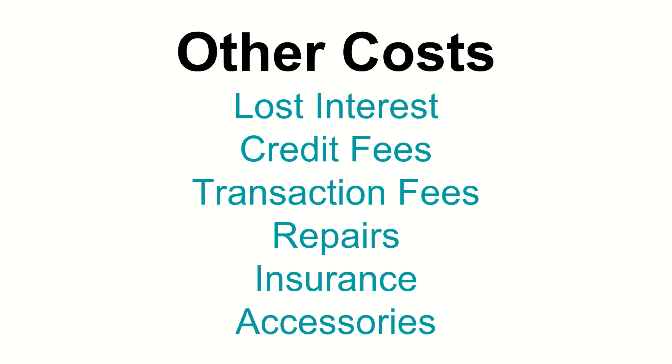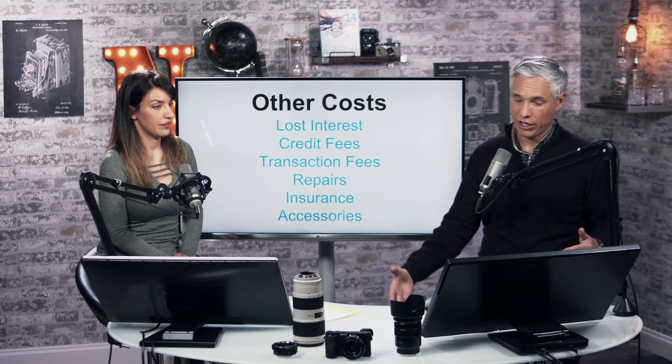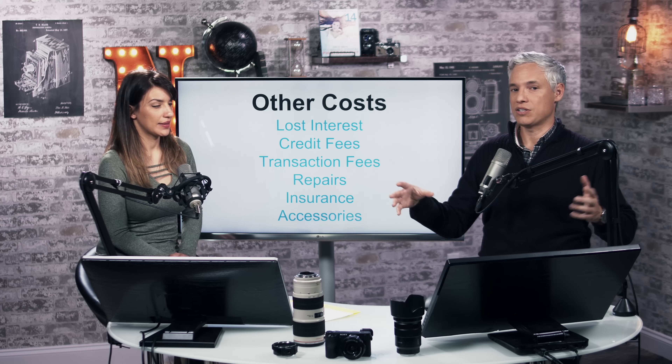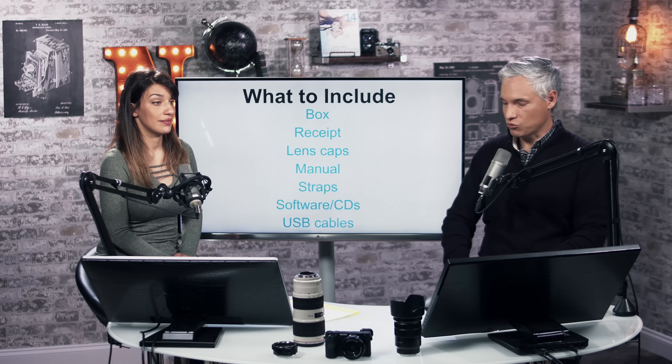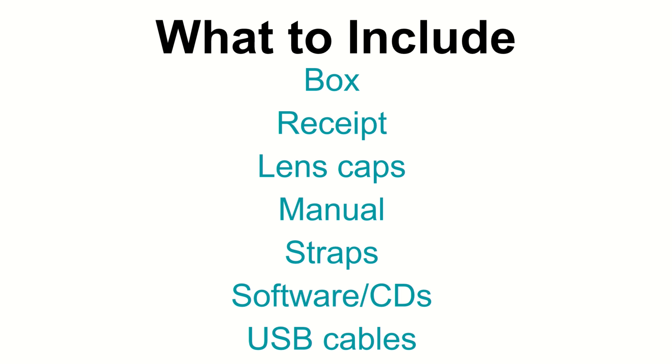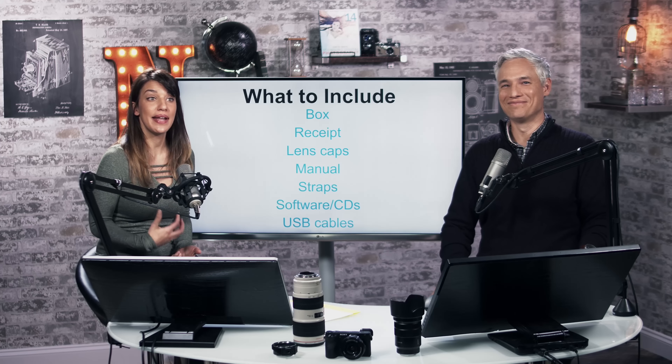There are other costs involved in ownership. There's lost interest — if you had that money elsewhere, could you have made more? Maybe in a mutual fund. Also, if you didn't have the cash and had to put it on a credit card, that could cost you a lot in interest fees. There are transaction fees — eBay takes about 10%, Amazon about 8%. Maintenance costs if the lens breaks out of warranty. You might also need to insure it through homeowners or business insurance. And accessories like UV filters or polarizing filters — you generally don't get any money back when you resell those.